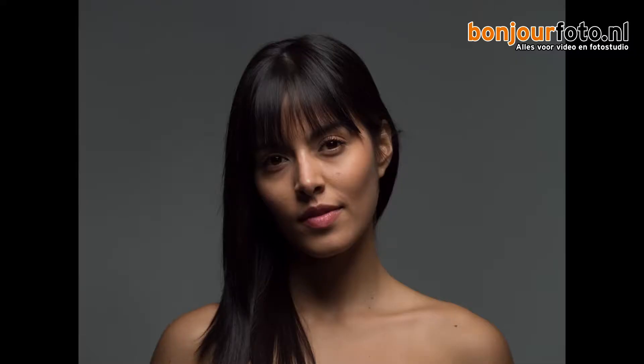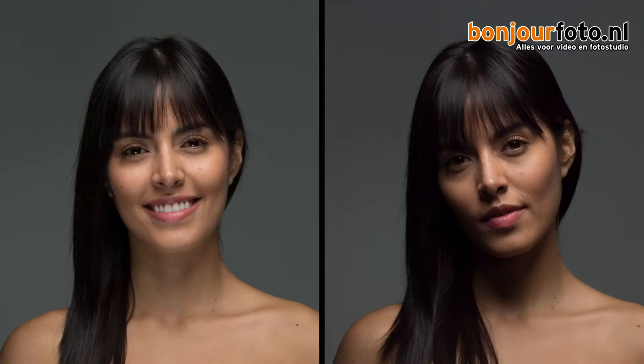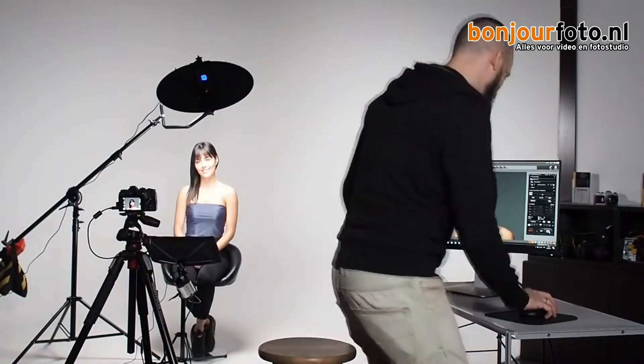On screen you can see the photo we had before with only the butterfly light, and this is how it looks when we add the fill from the bottom. You can see it's starting to look much more like a beauty shot — she's looking much more bright and healthy. I'm going to drop the power on the bottom light a little bit — it's still too powerful for what I'm looking for. Just a small difference — let's see how this looks now. Beautiful. That small difference makes a big difference.